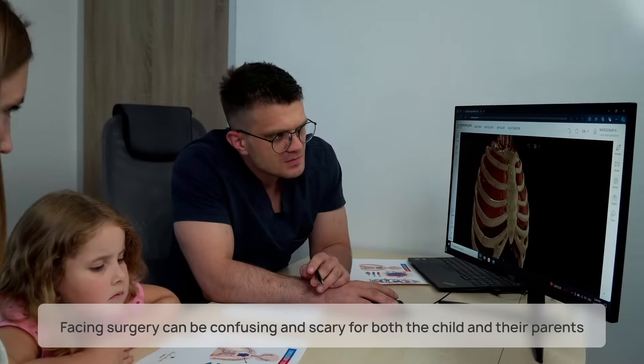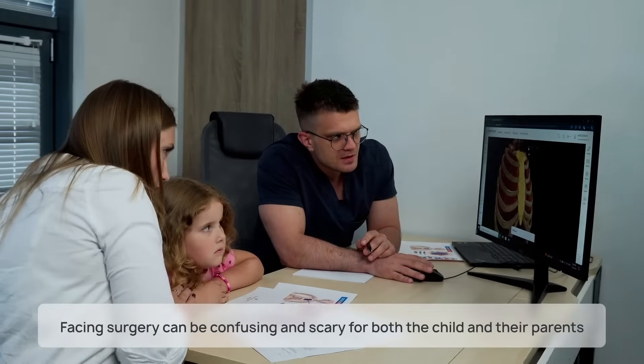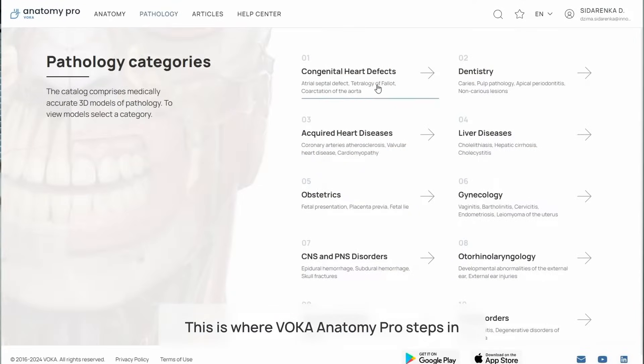When a child faces surgery, understanding the procedure and giving consent to the operation can be confusing and sometimes scary for both the child and their parents. This is where Voca Anatomy Pro steps in.